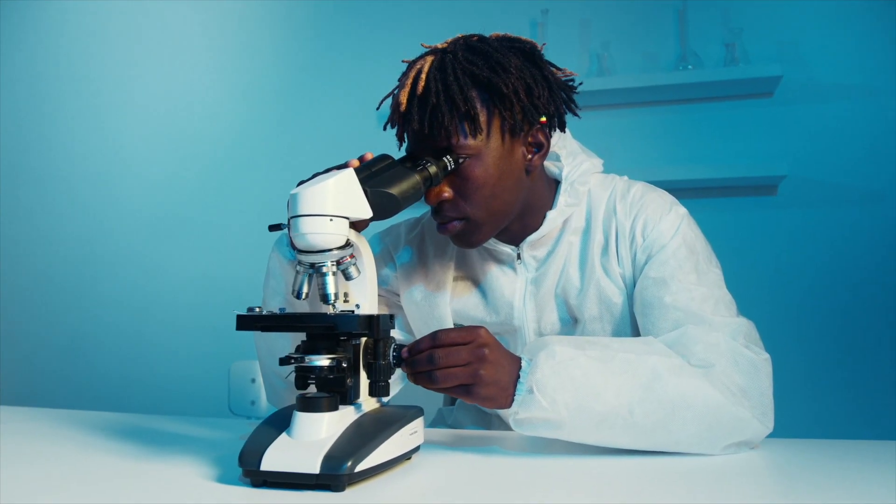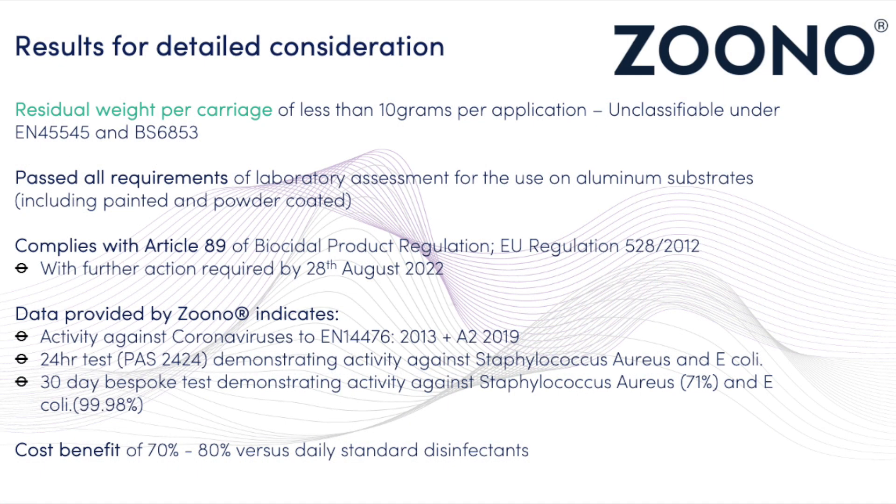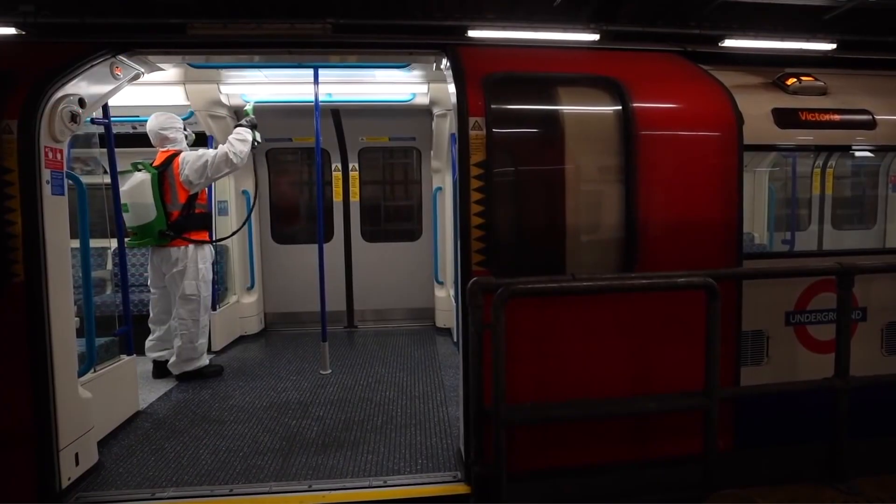It was calculated that there was a residual weight per carriage of less than 10 grams per application. This means that the Z71 product is essentially unclassified, and an unclassified material means there is no requirement to carry out detailed fire testing.